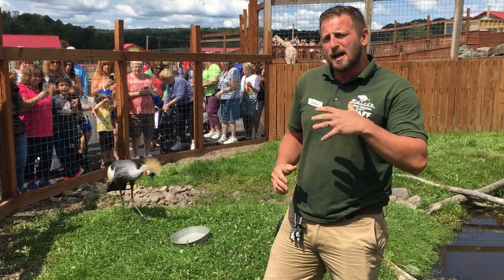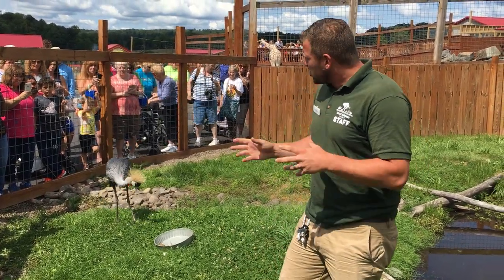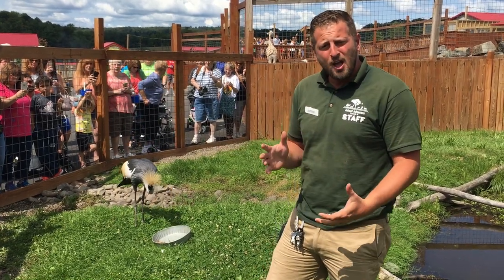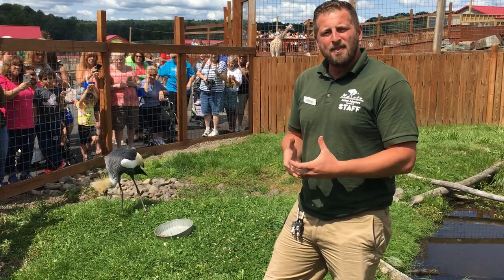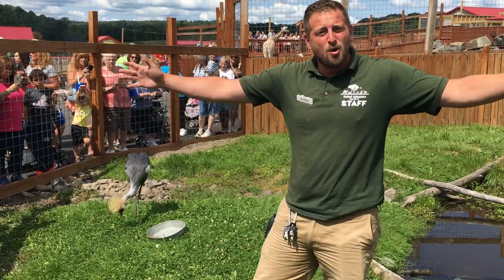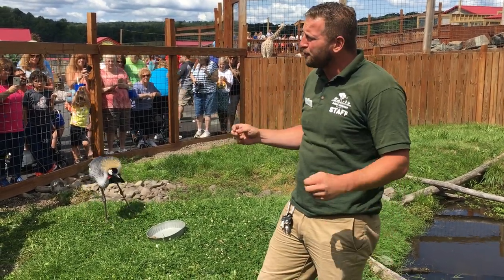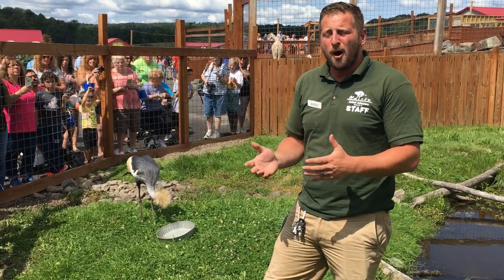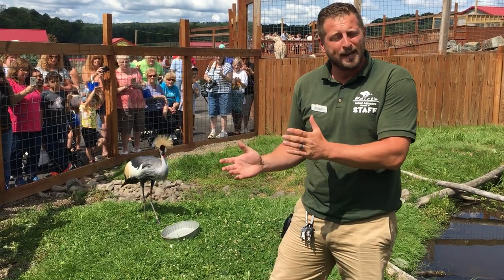Before we go into conservation and some really neat dancing rituals, let's talk about anatomy. African crowned cranes grow about three and a half to four feet tall, averaging about seven to eight pounds in body weight, with a wingspan of about six to six and a half feet wide. With those wings, they are capable of flying — not like a migratory bird, but they will fly from drier areas to wetter areas when it's time for their breeding season.